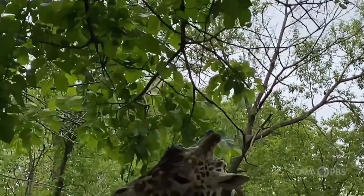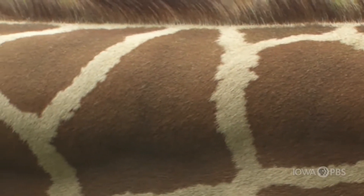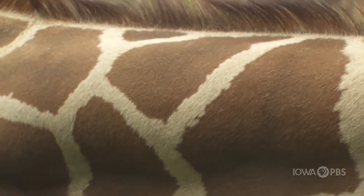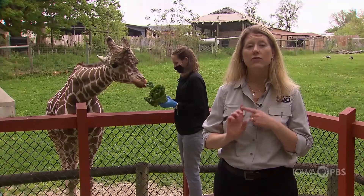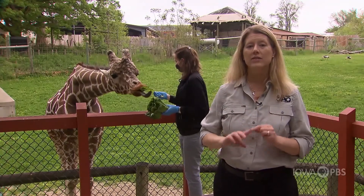Giraffes have unique patterns — no two giraffes are the same. If you look at the patterns on the side of their body, that's how you can tell them apart, just like your own fingerprints that are unique to you.